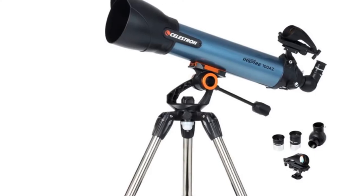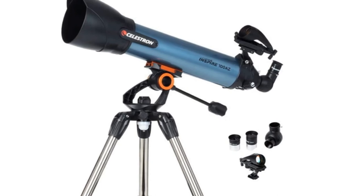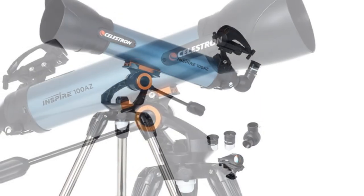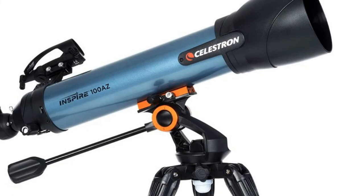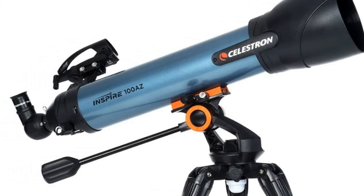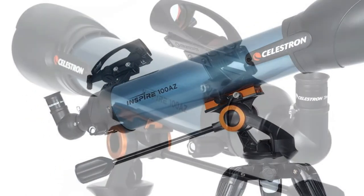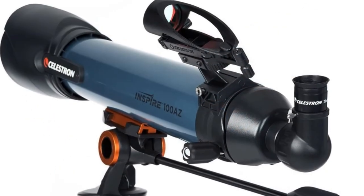The Inspire 100AZ comes with a 90-degree erect image diagonal with a 1.25-inch fitting that makes the telescope suitable for terrestrial and celestial views, a pair of eyepieces at 20mm and 10mm, a red LED flashlight, accessory tray, Star Pointer Pro finder scope, and a smartphone adapter for basic astrophotography.